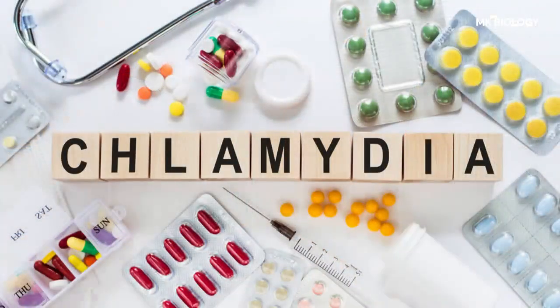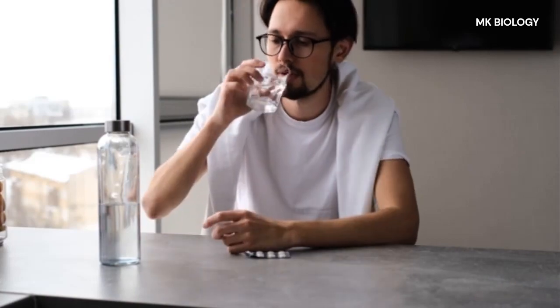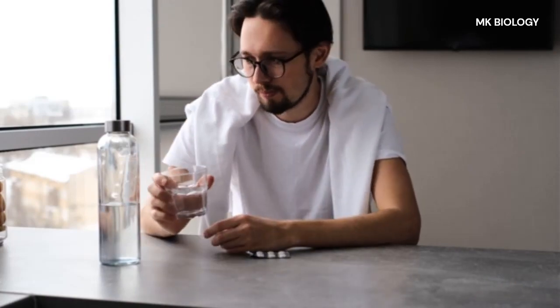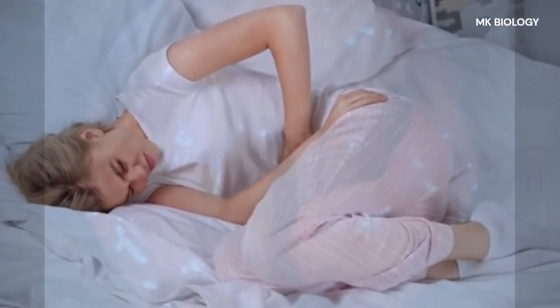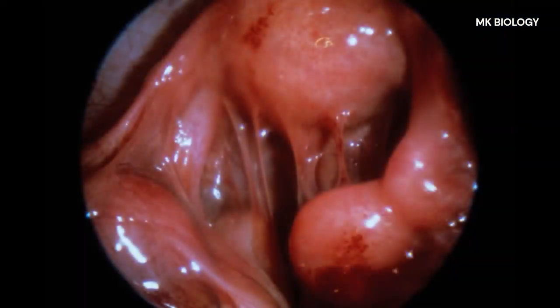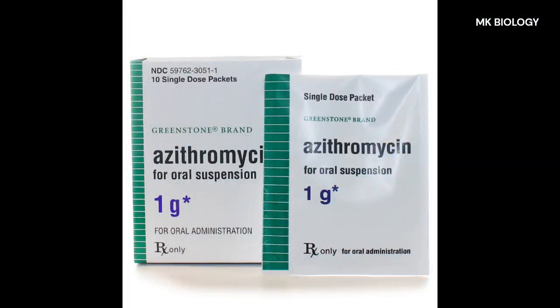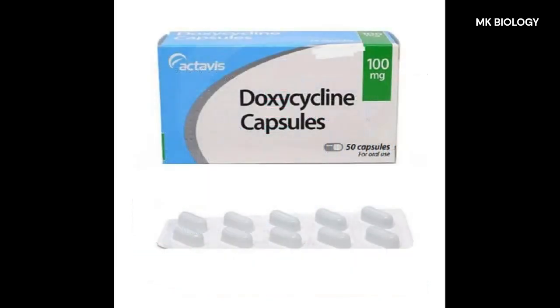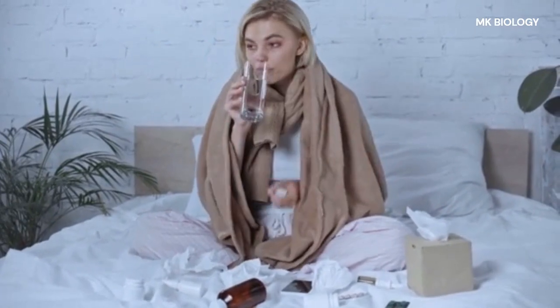Treatment for chlamydia: Antibiotics are the most common treatment and can usually cure the infection quickly. Delayed treatment has been associated with complications such as pelvic inflammatory disease, or PID. The recommended treatment is a single dose of azithromycin 1g taken orally, or doxycycline 100mg taken orally twice a day for 7 days.